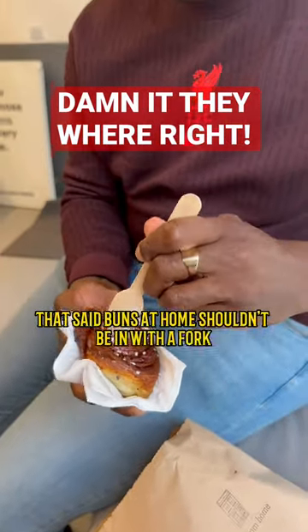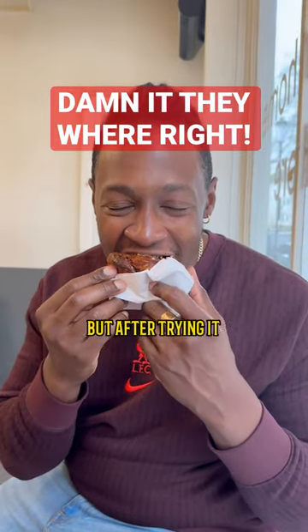I saw a video that said buns at home shouldn't be eaten with a fork, and I wanted to refute it, but after trying it they are absolutely right.